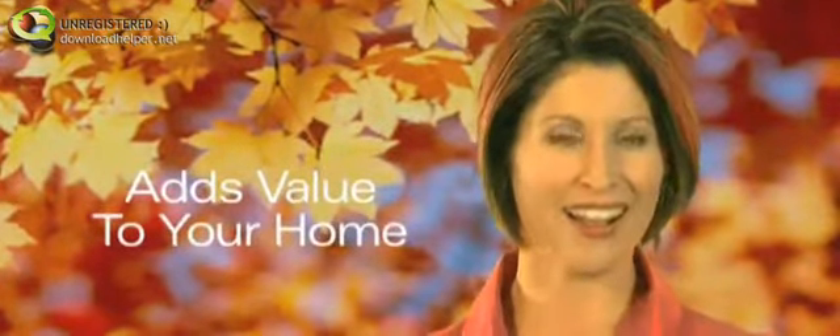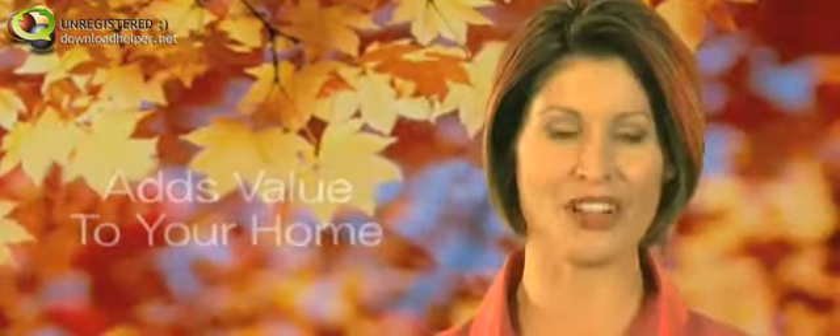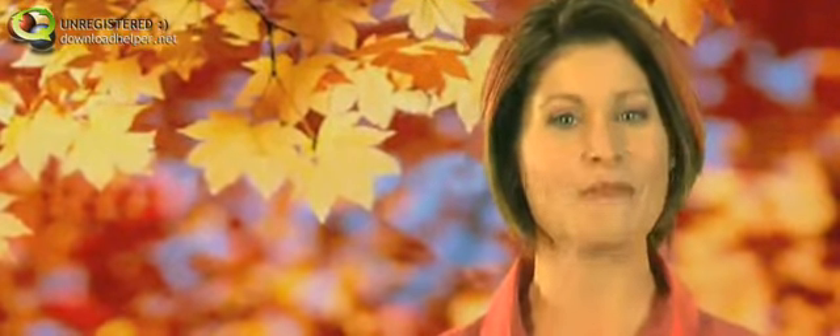A solar hot water system not only reduces your running costs and environmental footprint, but also adds value to your home. The Sunglow offer is environmentally friendly and saves you money. Clearly, there are many benefits to going solar with Sunglow, so click here to learn more.